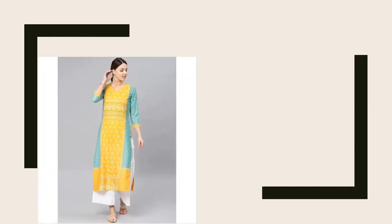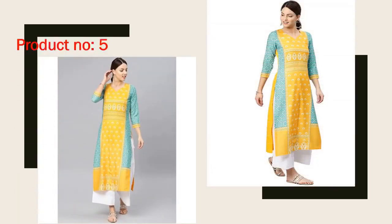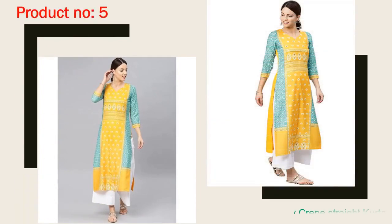The 5th product is the VOMC Women's Poly Crepe Straight Kurta. Only 2 pieces left at this moment, but more stock is in process. Very high in demand — I suggest better book in advance.